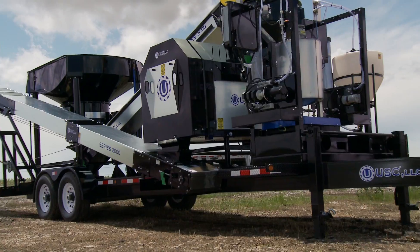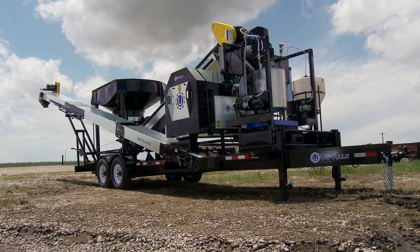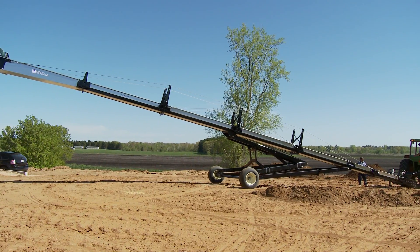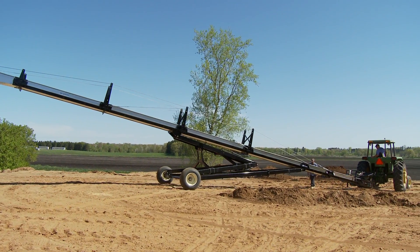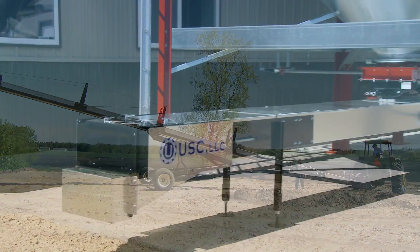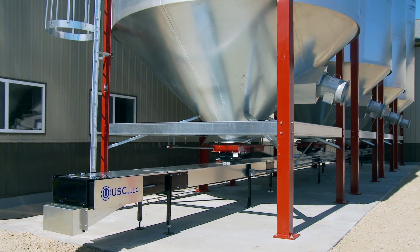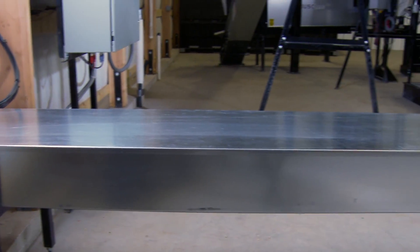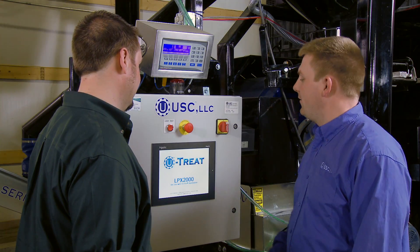We also offer LPX technology in a portable system. USC's commitment to innovation, efficiency, and economical operation goes beyond the LPX 2000 and Tri-Flow to include everything you need for a complete bulk seed system. We keep our integrated bin-to-tender system simple with a single touch screen control panel.